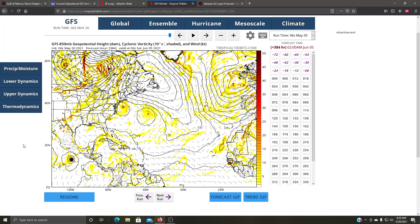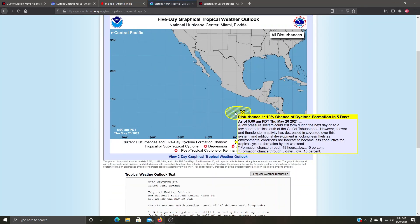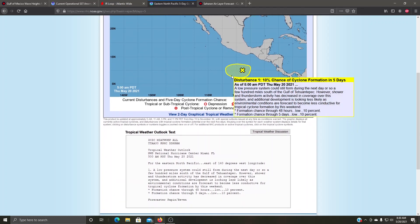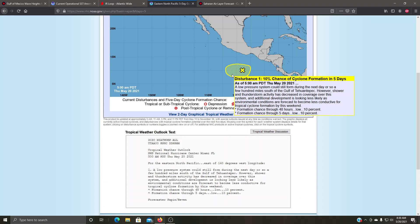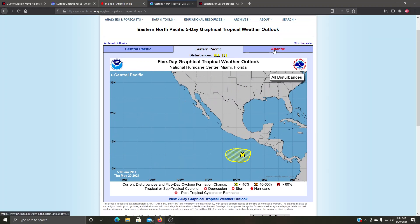384 hours out is way too far to be concerned at this point. The National Hurricane Center is already highlighting a small area in the Eastern Pacific shown on the American model. They're giving it a 10% chance of cyclone formation in the next five days. It says a low pressure system could still form a few hundred miles south of the Gulf of Tehuantepec; however, showers and thunderstorm activity has been decreasing and additional development looks less likely as environmental conditions are forecast to become less conducive. The system behind it may have the better chance.